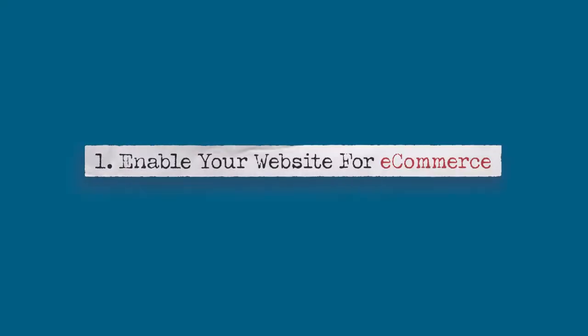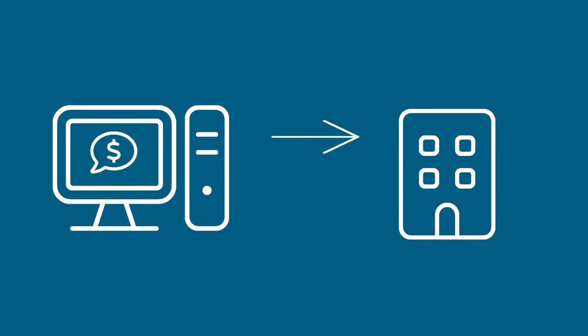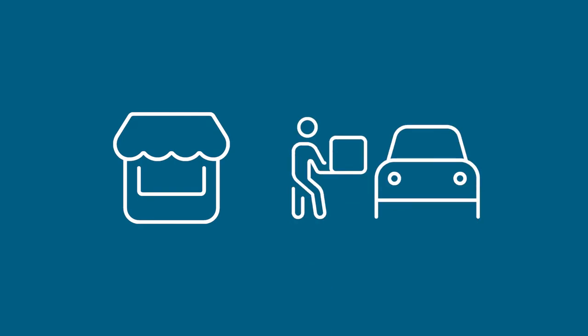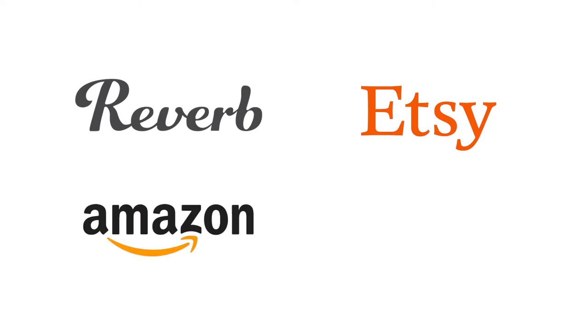Number one: enable your website for e-commerce. With the right software, you can add e-commerce to your website. This integrates all your in-store inventory so that a sale on your website is immediately reflected in your physical store data and vice versa. E-commerce expands your reach to an international audience, but it can also help your in-store sales by allowing your customers to look at your inventory before they even set foot in the store. It also enables you to offer local features such as in-store pickup and curbside delivery. Consider also listing your products on other e-commerce sites such as Reverb, Etsy, Amazon, and eBay.